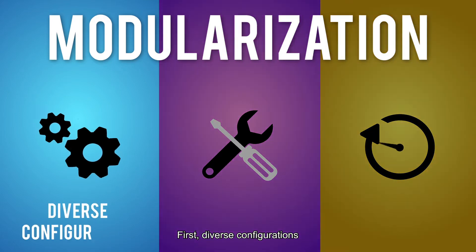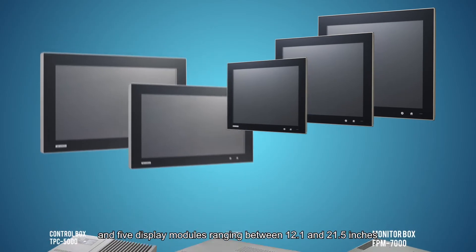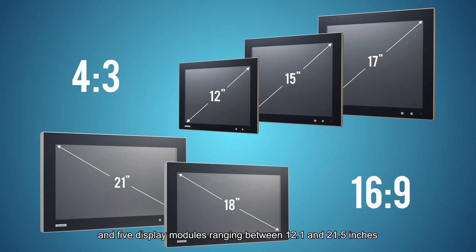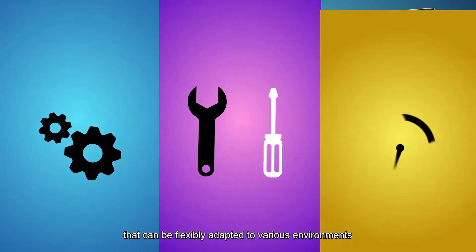The first is its diverse configuration. The TPC module solution offers three application-based computing modules and five display modules ranging from 12.1 inches to 21.5 inches, for a total potential 15 configurations to be flexibly adapted to various environments.